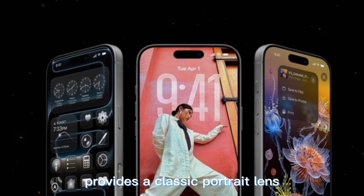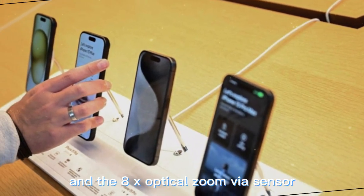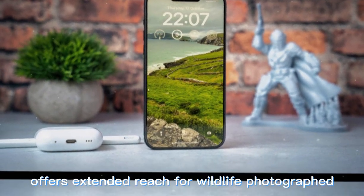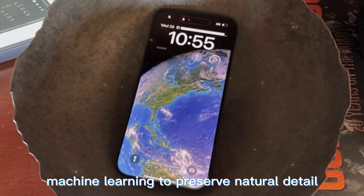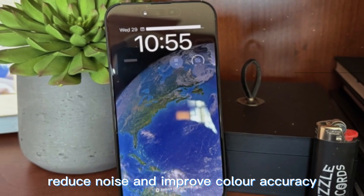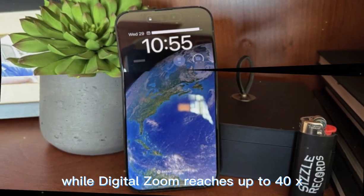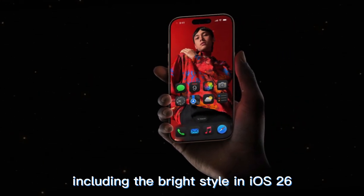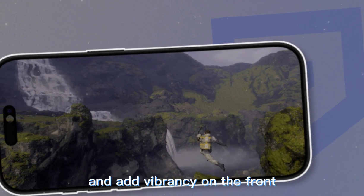The new 4x optical zoom at 100mm provides a classic portrait focal length, and the 8x optical zoom via sensor crop-in at 200mm is the longest ever on an iPhone, offering extended reach for wildlife photography. The updated Photonic Engine uses advanced machine learning to preserve natural detail, reduce noise, and improve color accuracy. Digital zoom reaches up to 40x, and new photographic styles — including the Bright style in iOS 26 — allow users to enhance skin tones and add vibrancy.